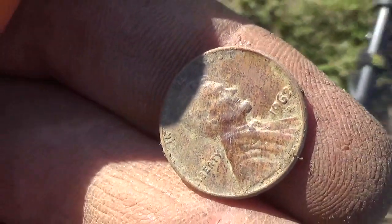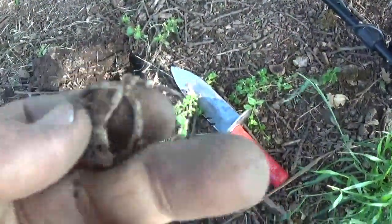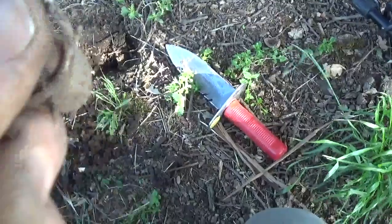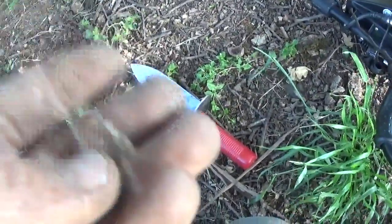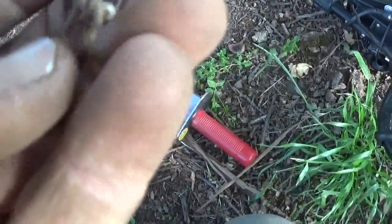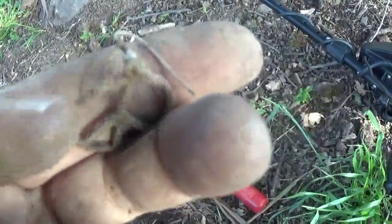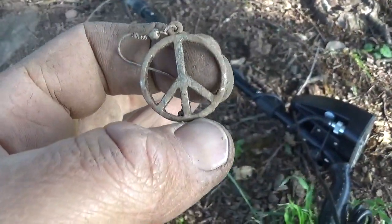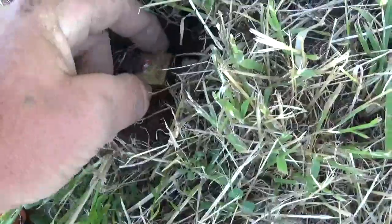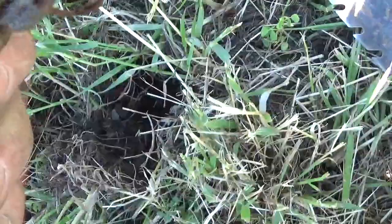1962 one cent. Found a piece of jewelry - a type of ring. Mine's the earring - it's got a little bit of weight to it, but I imagine it's just clad silver. Found the lock with the little key in it and it's a Brinks.